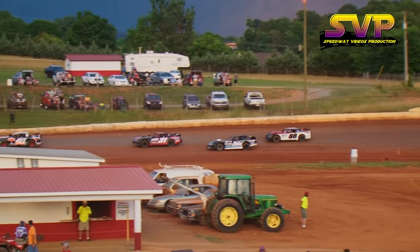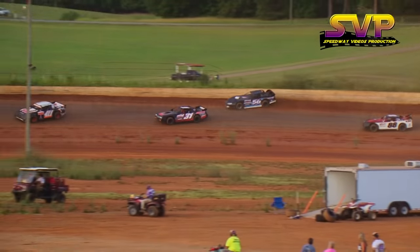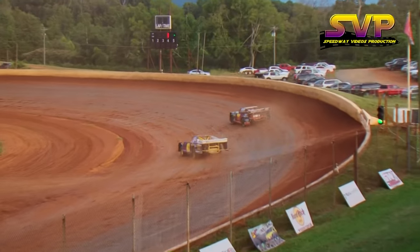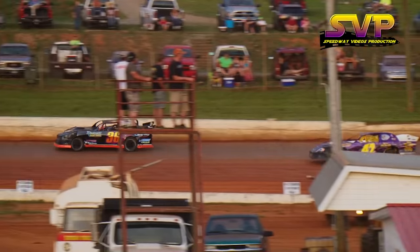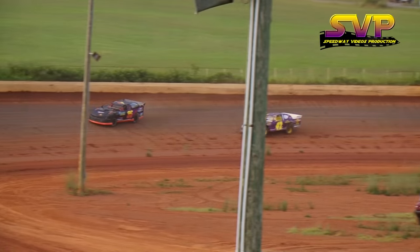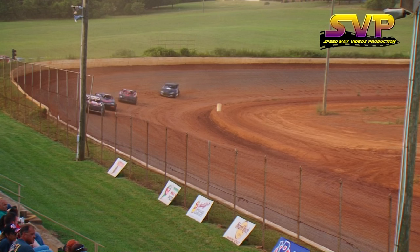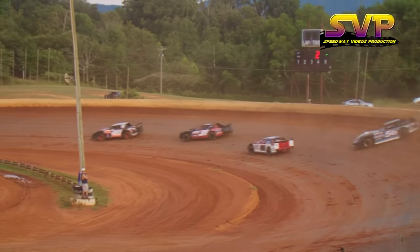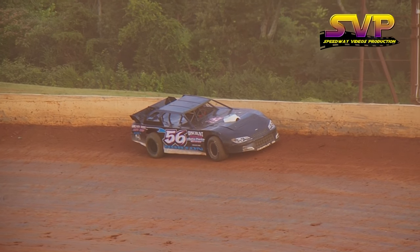Travis Reno third as they go down the back straightaway. The 56 of Tony Horton hits the wall up at the top of turn three. Comer and Rickett battling it out for the lead — Rickett with the lead, Comer wants it. Travis Reno runs in third, Brady Lee in fourth, Sam Burgess in fifth. A car spinning up in turns one and two — that's the 56 of Tony Horton; that's going to bring out a caution.